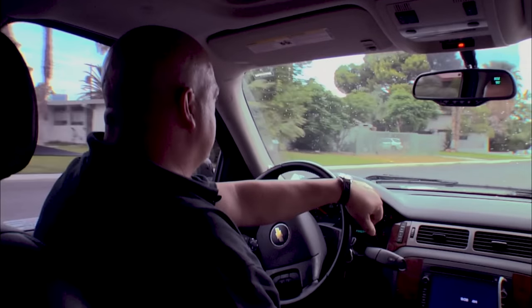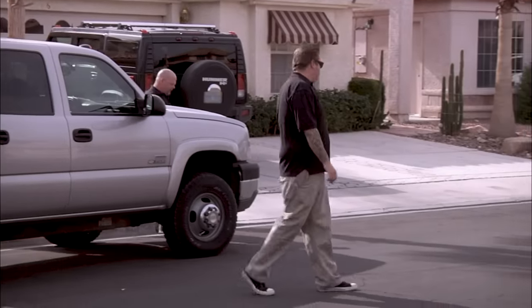I got a call from a guy who wants to sell his classic 1932 Ford. I'm always down to see a classic car, so Corey and I are going to go check it out.